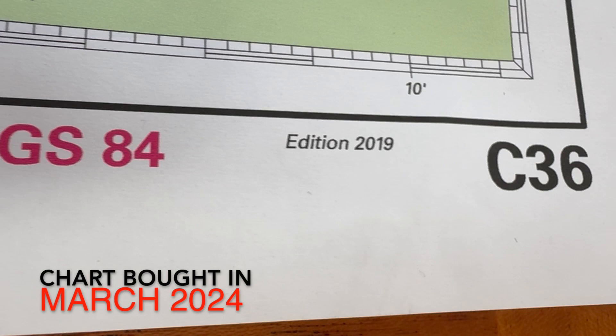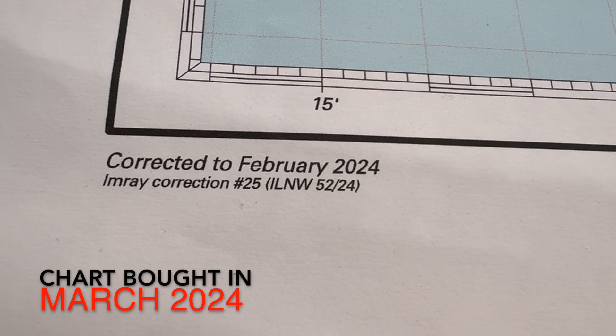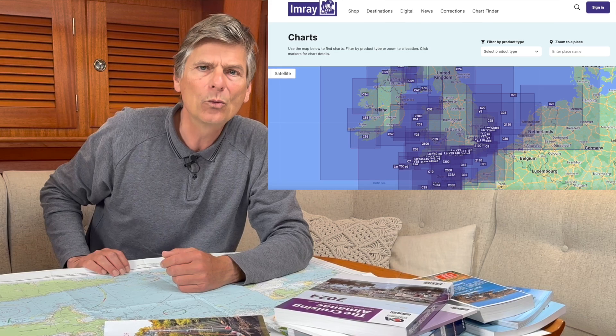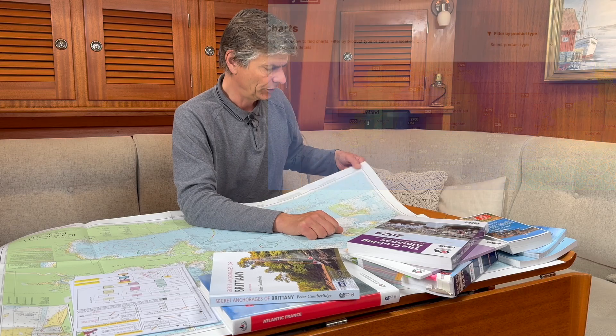Paper charts will have a really great future because there will be printing and publishing houses like Imray, NV Charts, and Delius Klasing who will still print paper, but on demand. The moment you order a chart you will get a freshly printed one, and in the near future you may even be able to choose which area to cover and get that printed in great size and quality.